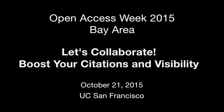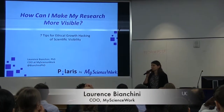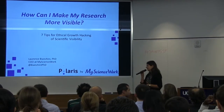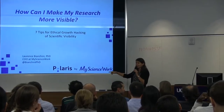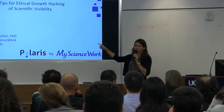Hello, I'm Lauren Biancini, and I want to talk about how I, as a researcher, as a young researcher, as a student, can make my research more visible. I'm going to summarize it in seven tips. Just to present myself, I'm the CEO of my science work, and we provide Polaris — a product to help research labs and institutions make their research more visible.